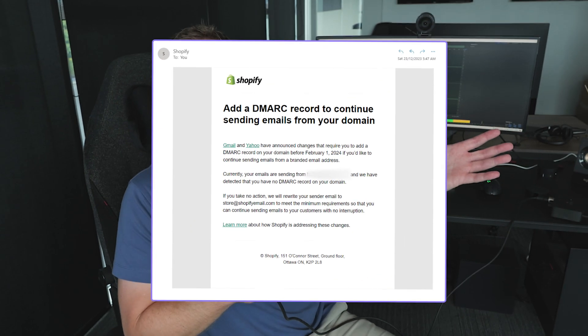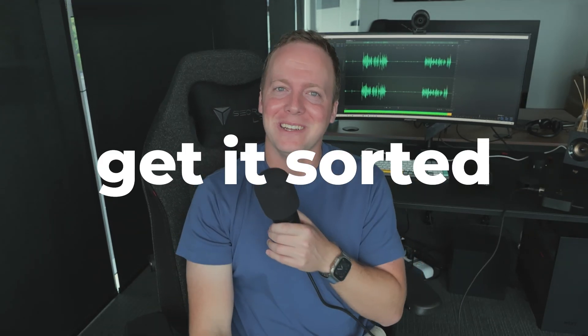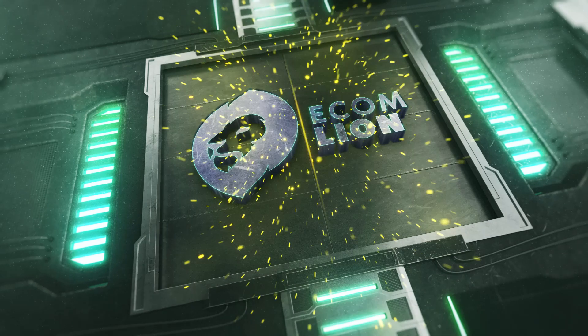If you're like me and you got this email from Shopify or you saw this in Klaviyo and you were like, wait, what do I have to do? Don't stress, we're going to get it sorted in less than five minutes. Let's go.